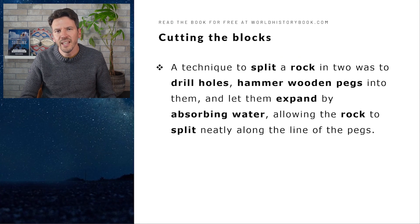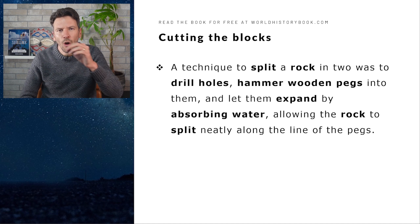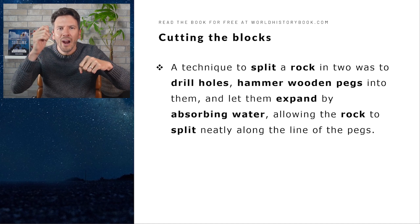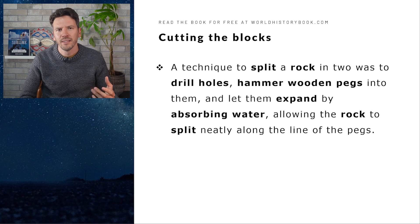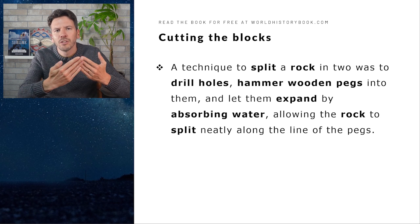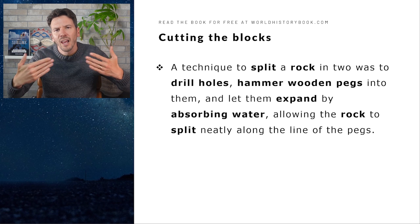There is also a technique to split rock: holes were drilled into the rock, and then wooden pegs were hammered into these holes. Water was added so that those wooden pegs would expand, allowing the rock to split neatly along the line of these pegs.